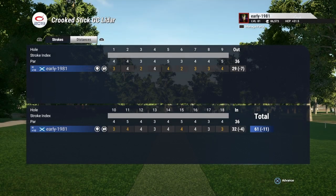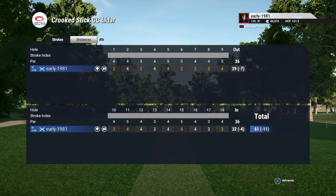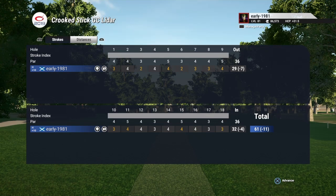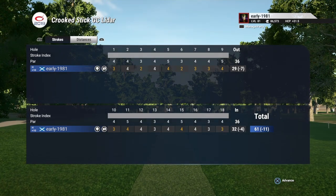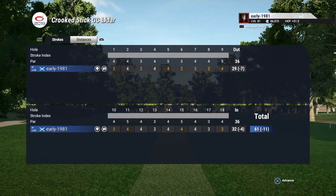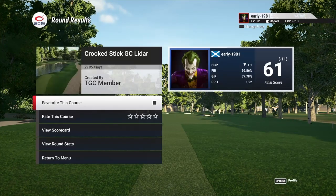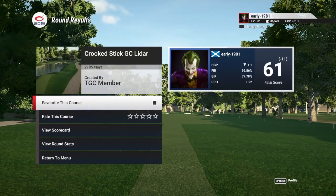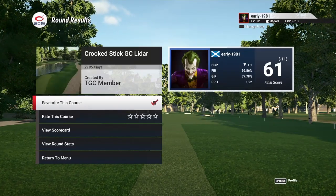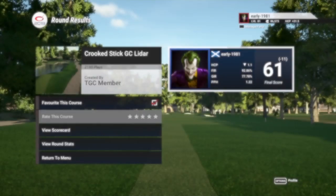And we do finish at 11 under, which should be a 61 with this par 72. But what a fantastic course — Crooked Stick GC LIDAR, guys. I really hope you enjoyed this video. Please get out and play the course — feel free to add my ghost ball if you are on PS4. I really enjoyed my round here. Hats off to Mike Ricks for creating a fantastic course. Our handicap is now up to 31 plus 5 — for me that is a favourite and a 5 star without a doubt. But that is it for today's video guys — I hope you enjoyed. If you do, please hit the like button. Until the next video, take care, peace out, and love you all.